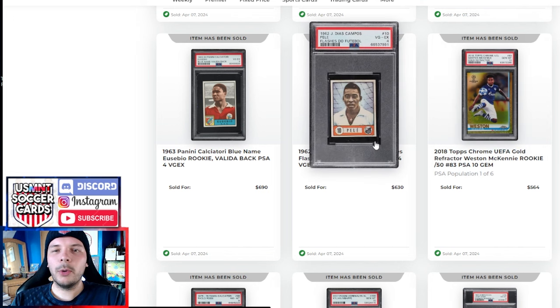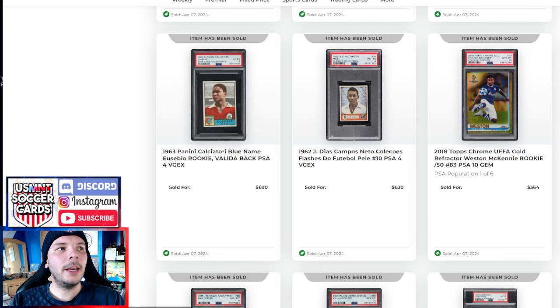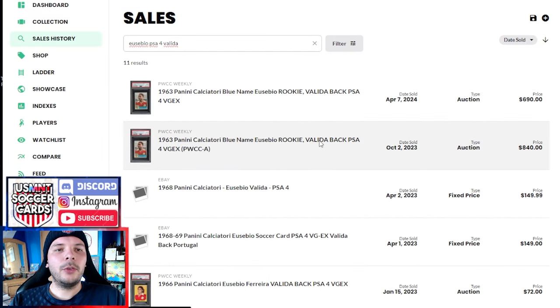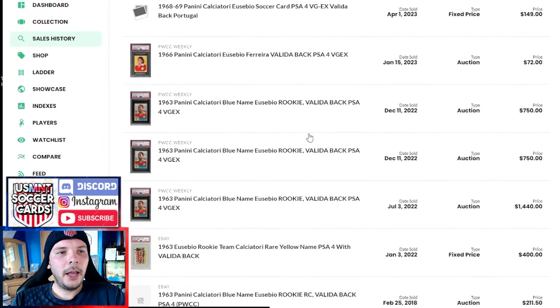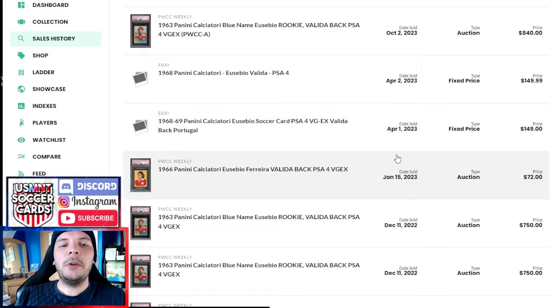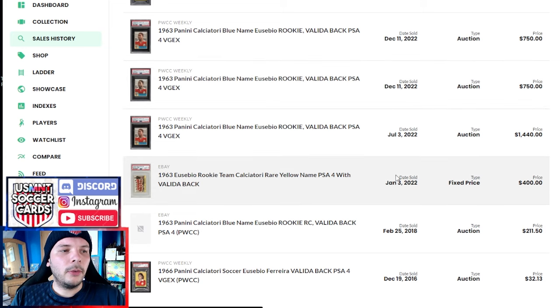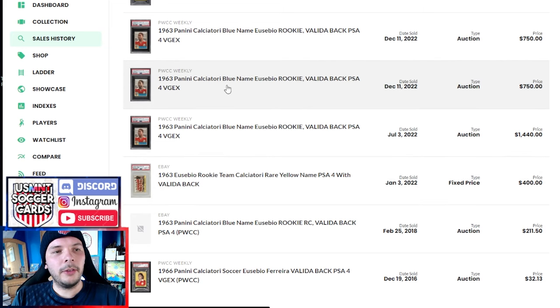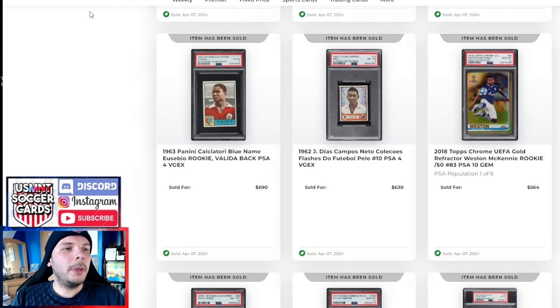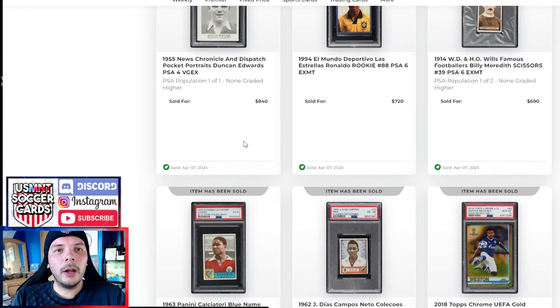We have the Pele Flash do Football PSA 4 going for $630. Then we have a Eusebio PSA 4 Valida Bank blue name going for $690. The last one went for $840 but that was with an eye appeal sticker. In 2022 it was going for $750. Ultimately this peaked at $1,400, and that was only one sale — so this one held pretty well. Pre-boom it was $211, so still up a good bit. There was a PSA 4 blank back that went really cheap on eBay over the week, so I was interested if this was going to go low, but it seems to have done pretty well compared to what I was thinking.